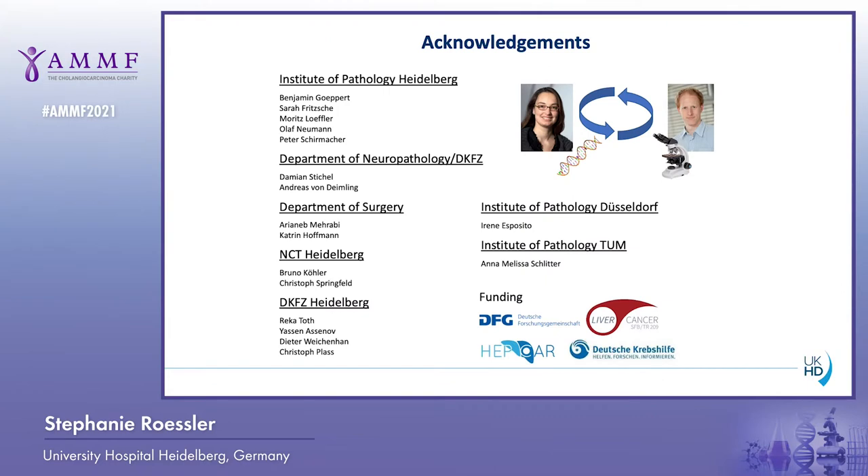I would like to thank everyone involved in this study, especially Benjamin Goeppert, who is the first author of the study, as well as everyone else who supported this study throughout the last years. Thank you very much for your attention.